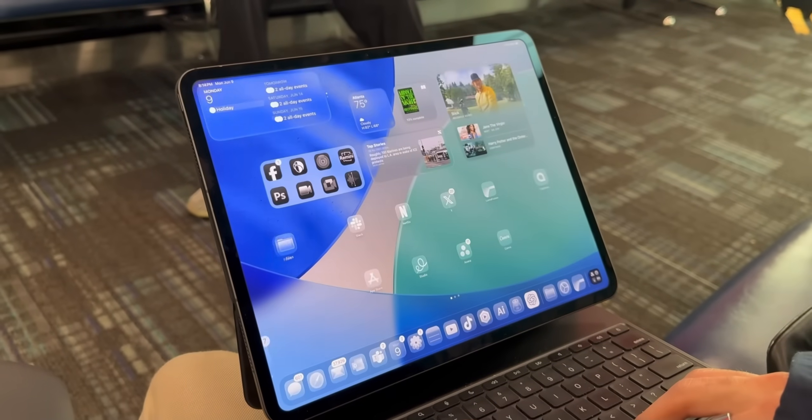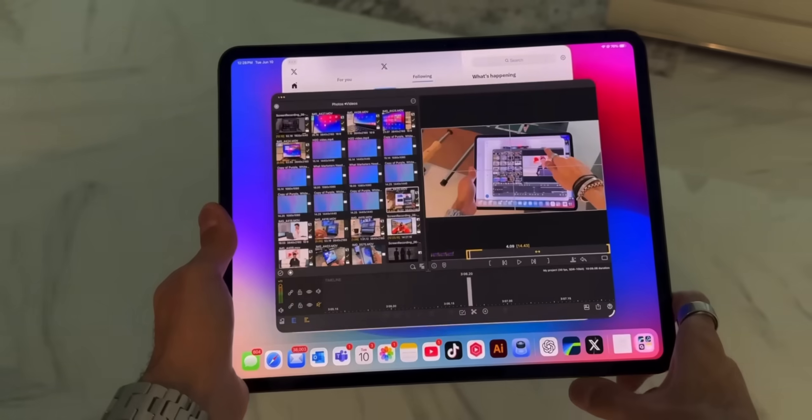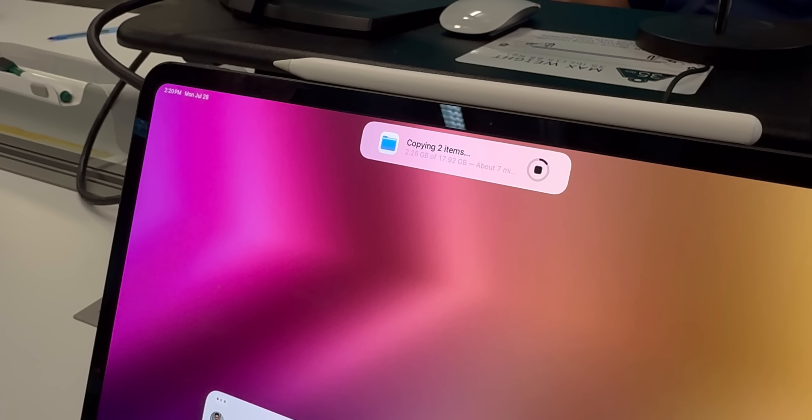With all the updates Apple just dropped in iPadOS 26 — like advanced Mac-like multitasking, a supercharged Files app, a menu bar for applications, and background tasks capability — plus everything that makes the iPad uniquely portable and versatile, it's time that we rethink what computing really means.